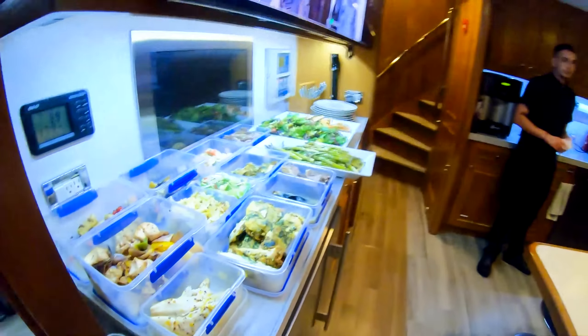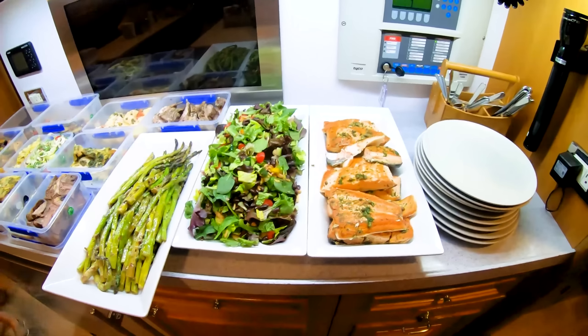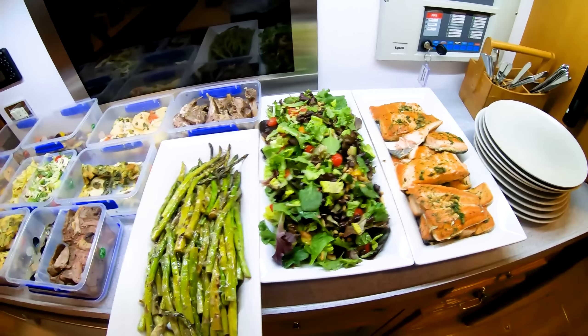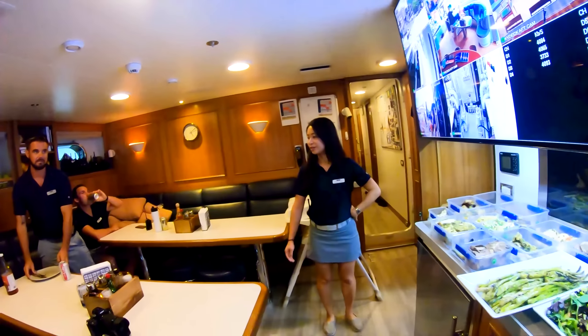That was the laundry. Of course — dinner. Dinner service. What have we got going? Chef? Salmon, salad, asparagus, and just leftovers. Not much today. Salmon, salad, asparagus and leftovers. Thank you so much, much appreciated.